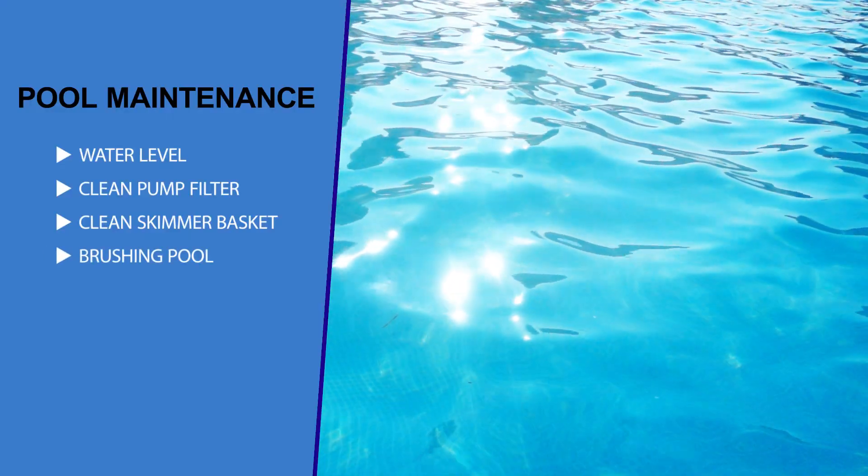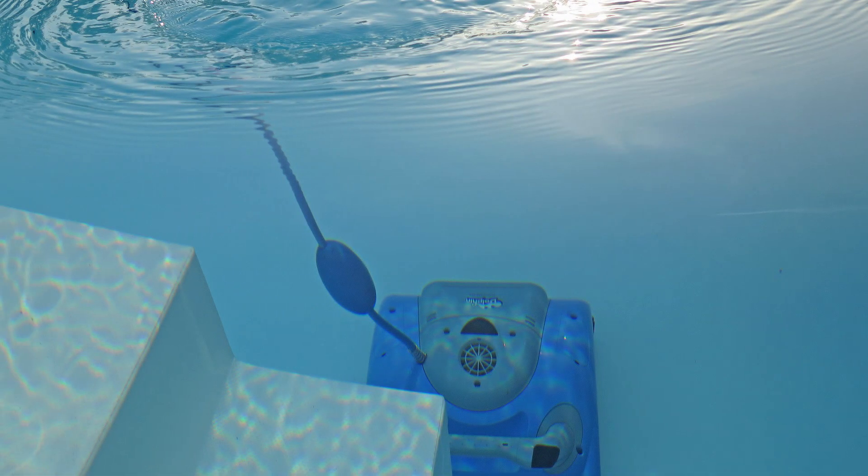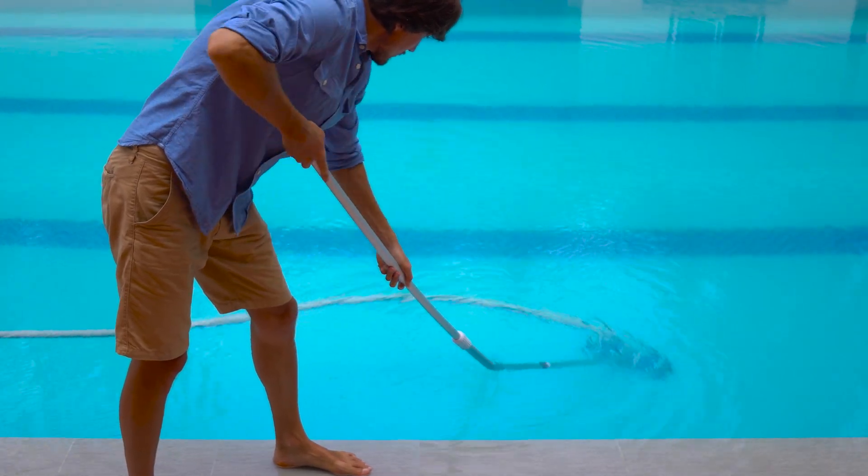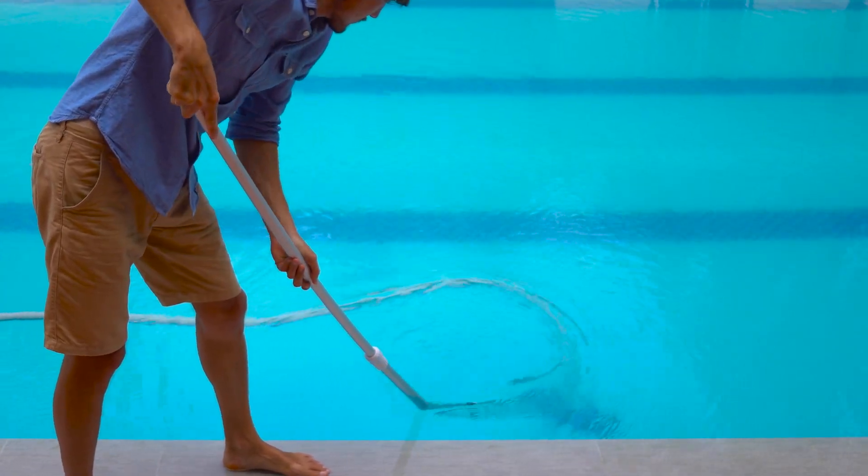Number four: brushing the walls of the pool. Your pool cleaner doesn't get to certain places, for example, such as steps and behind the pool ladder. You need to brush these areas at least two or three times a week. Regular brushing gives your filter a chance to filter out any unwanted organisms.